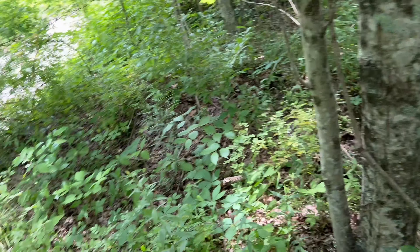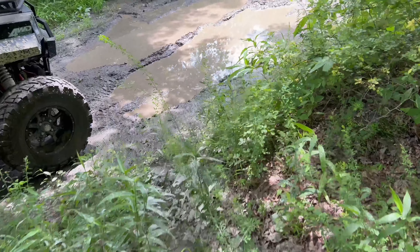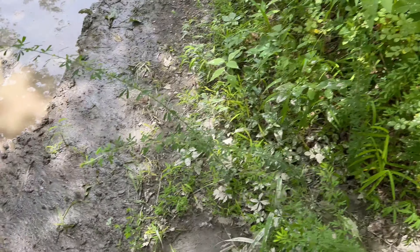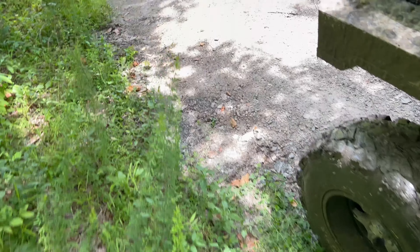I wished I could have seen that before I hit the mud hole. But whatever it is, it's large — whether it be a bear or a Bigfoot. I'm gonna circle back around and show you that track one more time.